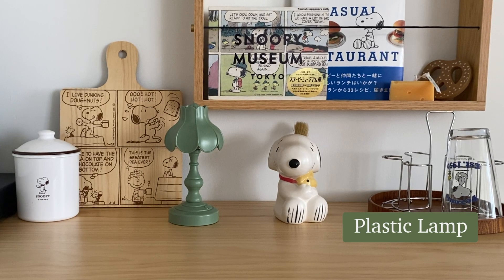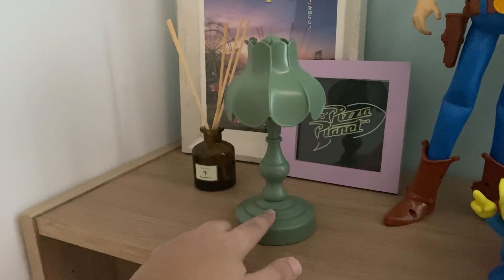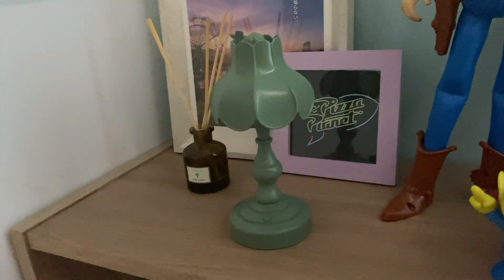Another item that gives off this Korean aesthetic feel is this plastic lamp. It's really light and it's chargeable, and it actually comes with three light modes.